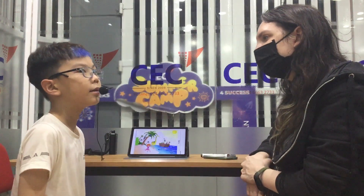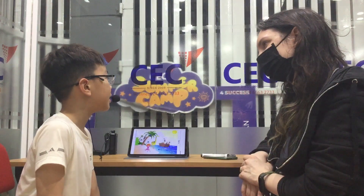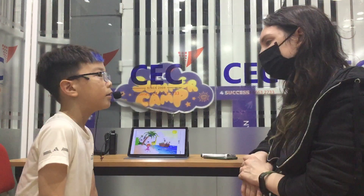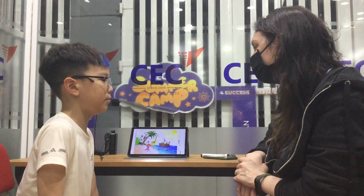Hello, can you please introduce yourself? Yes, my name is Trọng Duy and I'm 8 years old. My class is reading to me. Yeah, very good.